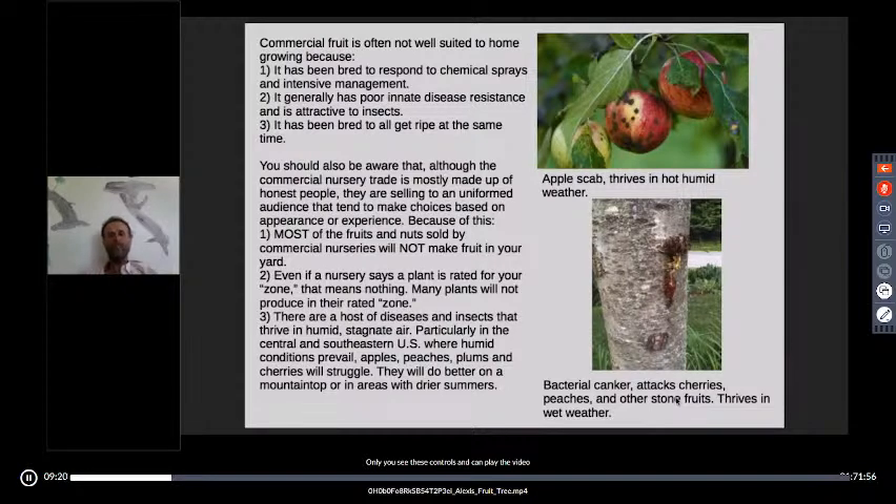Even if a nursery says a plant is rated for your zone, that means nothing — many plants will not produce in a rated zone. This is particularly true for cherries. You'll see catalogs rating sweet cherries in zone 7 or zone 8 down into the southeast, but they just won't grow there. Apple scab fatigues apple trees; bacterial canker attacks all stone fruits, and is particularly hard on cherries and peaches. With a cherry tree, you might get one good crop, but the chances of it being a long-term productive tree are pretty slim. Sour cherries are actually quite a bit better.